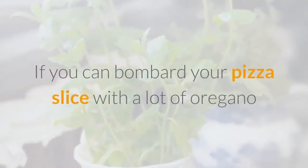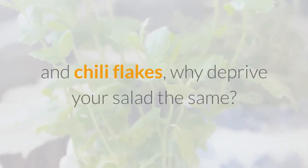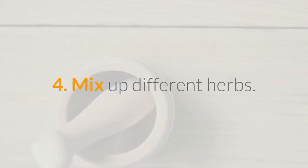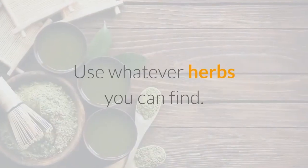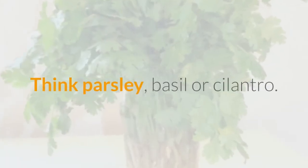3. Add all that spice. If you can bombard your pizza slice with a lot of oregano and chili flakes, why deprive your salad the same? Add jalapeños, a spoon of Tabasco, or a sprinkle of your favorite spice mix. 4. Mix up different herbs. Herbs don't always have to be expensive. Use whatever herbs you can find — think parsley, basil, or cilantro.